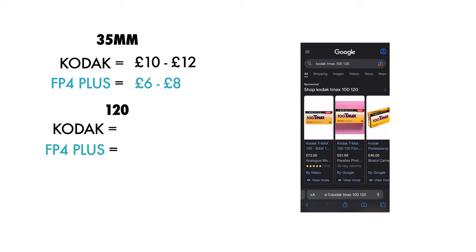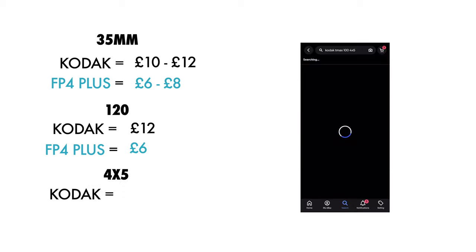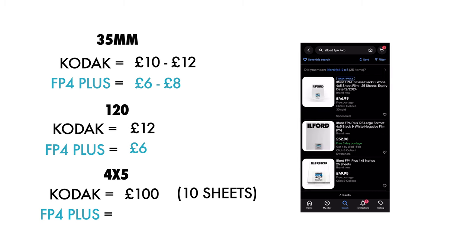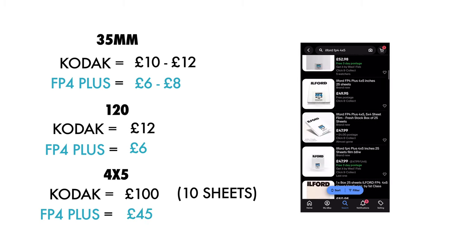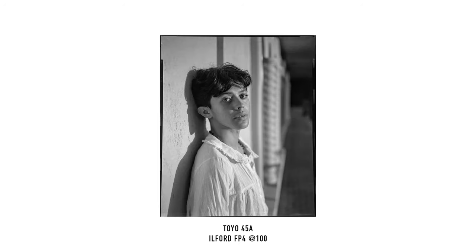For a roll of Kodak 120, you're looking at around 12 pounds, whereas the FP4 is about 6 pounds — half the cost again. And finally, if you're shooting large format, a box of 10 sheets of Kodak would cost up to 100 pounds, so that's basically 10 pounds a photo. Whereas with FP4 Plus, you can get a box for around 45 to 50 pounds, and it contains 25 sheets. So not only is it half the cost, but it's getting you over double the amount of film.